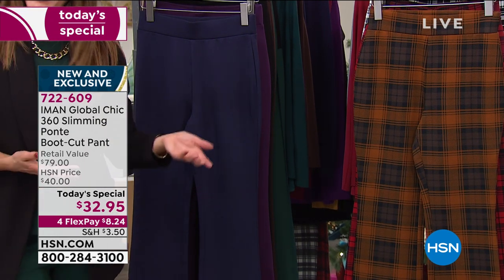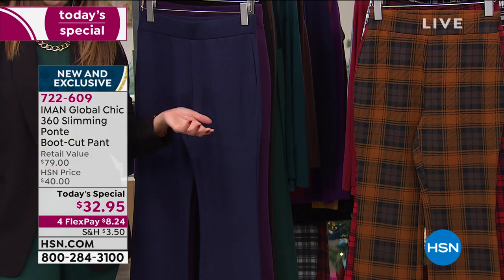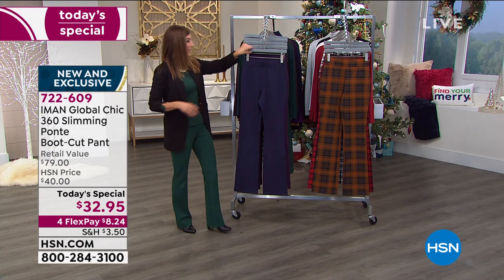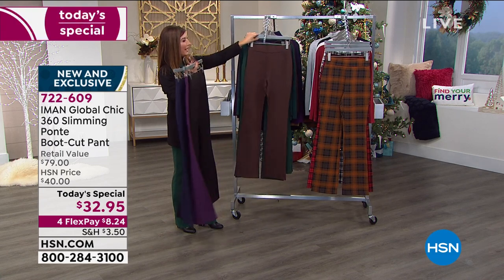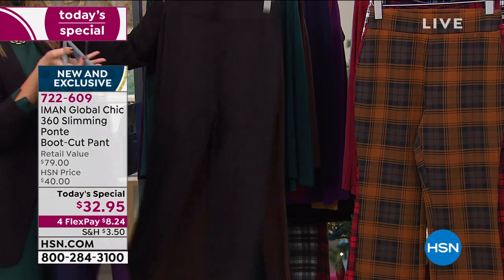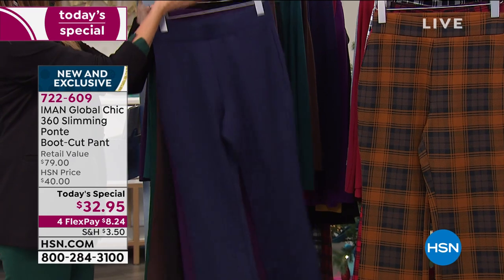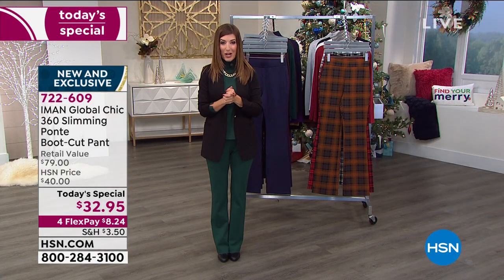$32.95 — this is really going to fit your budget. You can get it home on FlexPay. We've got the solid colors: navy, eggplant, black, brown, and that great little evergreen. Have some fun — we have your size up to 5X, three different inseams, and we've got an incredible day shopping with Iman.